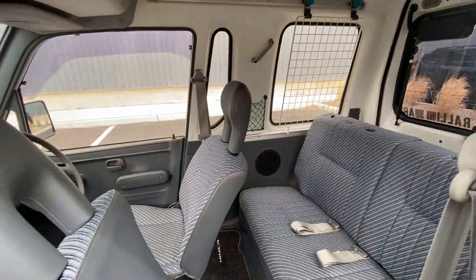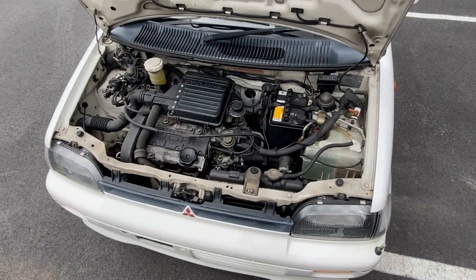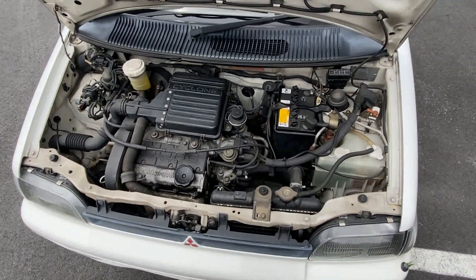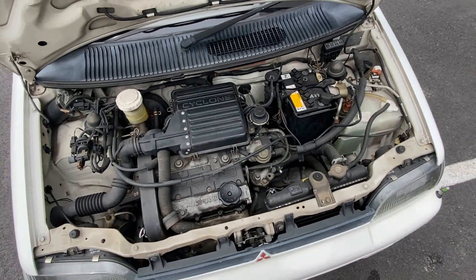Overall the underlying theme of this car is space, and most of that comes in the form of height. The engine is a 660cc inline three-cylinder making 51 horsepower, and it has a 0 to 60 time of around 14 and a half seconds.